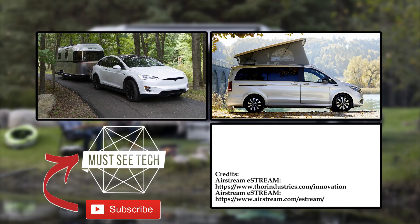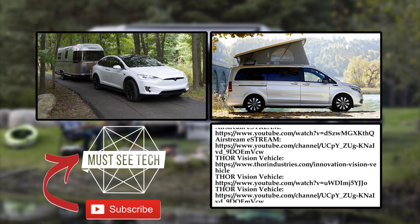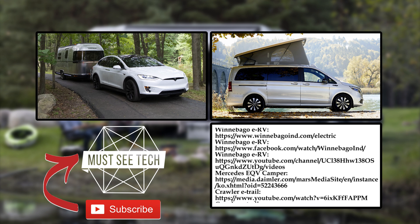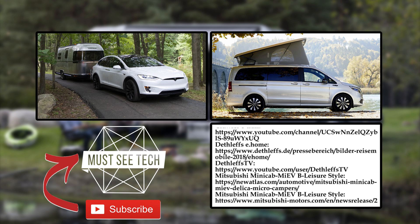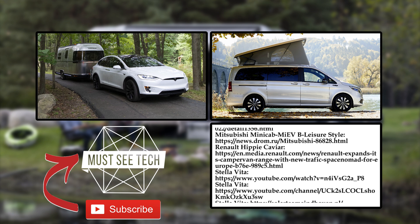Are you excited about the electric future of van life? Or will we all be doomed to short-range travels? Let's debate in the comment section below. Smash the like button for the YouTube algorithm and subscribe to Must See Tech if you haven't already. More campers are waiting for you through the links on the screen. We'll see you soon!